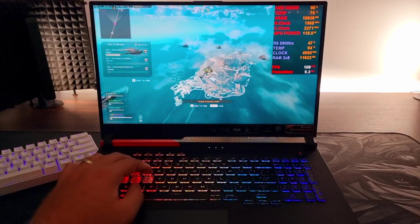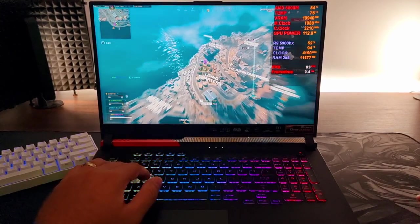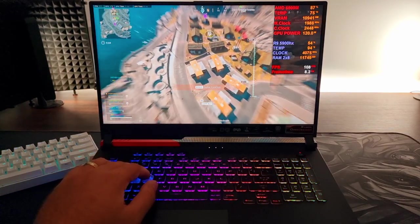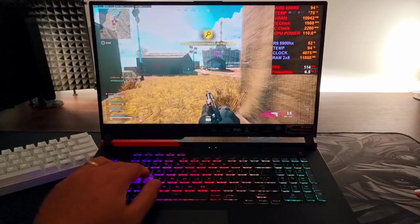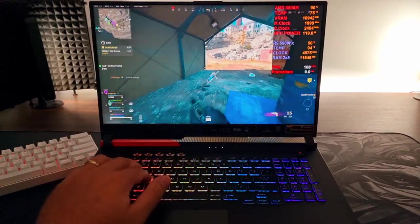I have not had any problems thus far. Now, do keep in mind — if you want to buy this laptop and unlock the full performance, you're going to have to use an external monitor. But even without that, it's doing fantastic. The overall performance on this machine is actually really good.